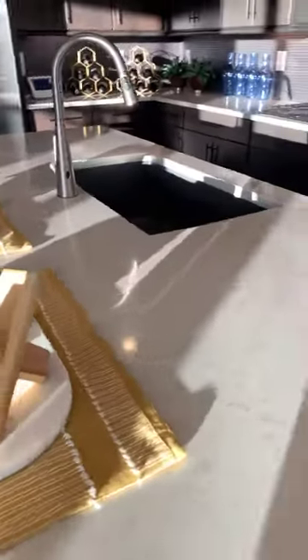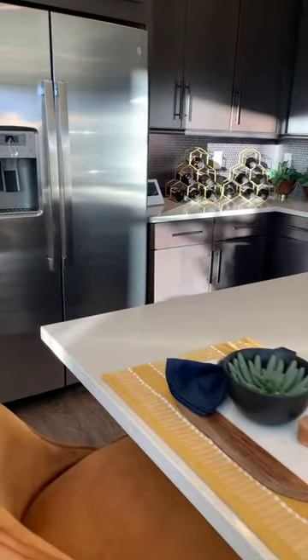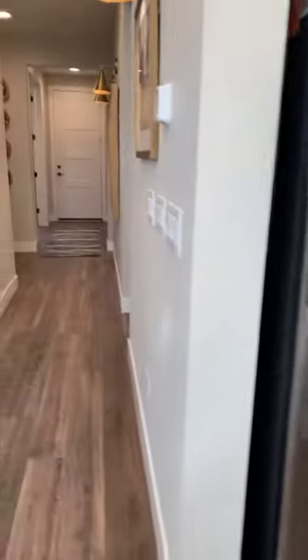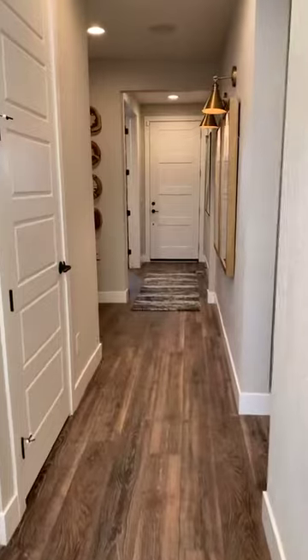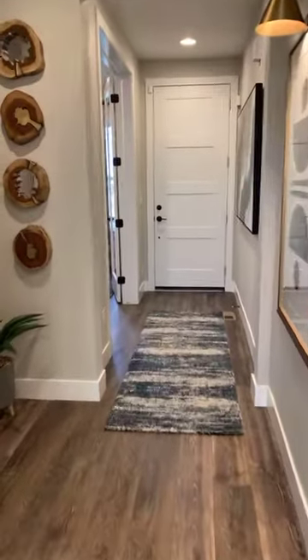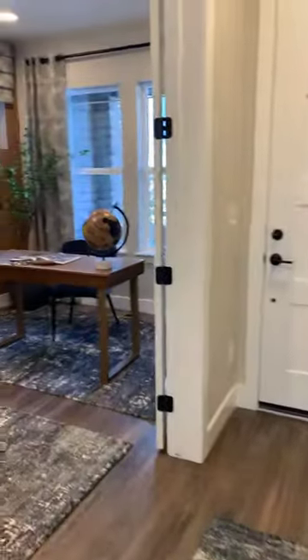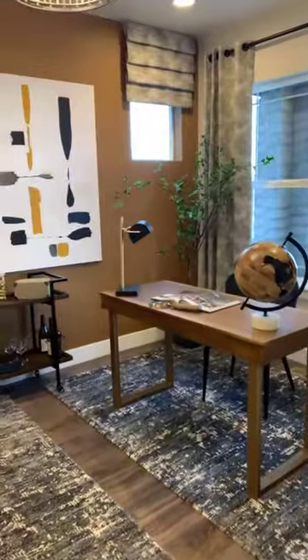That was Dennis — he was with Taylor Morrison, he's awesome to talk to, and he gave me a lot of little insights on the lots they have coming available. So this is the main entrance right here. This is the office space I was talking to you about.